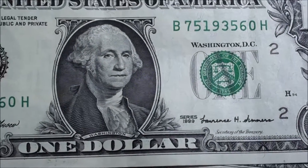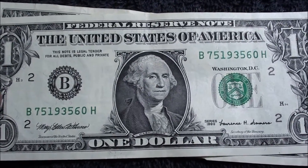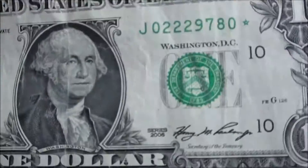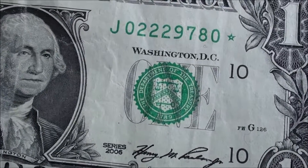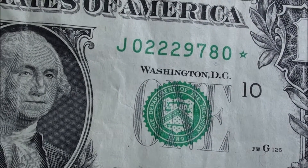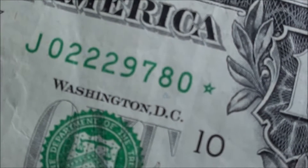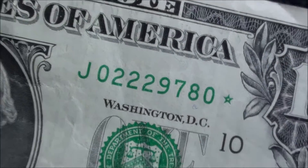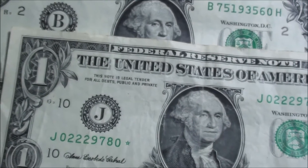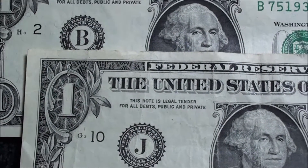Just after that was a really nice crisp 1999 — it's cool to find that. And then check it out — we came out with another star note. 2006, 02229780, green star. So we'll look that one up. And that's what we found. Thanks for watching — let me know what you guys are finding out there too.